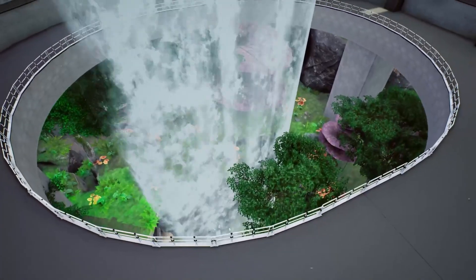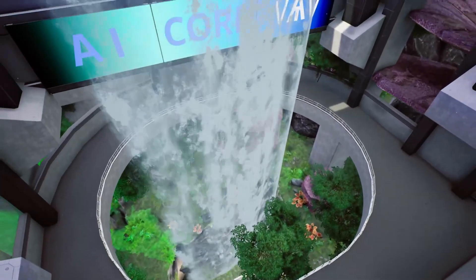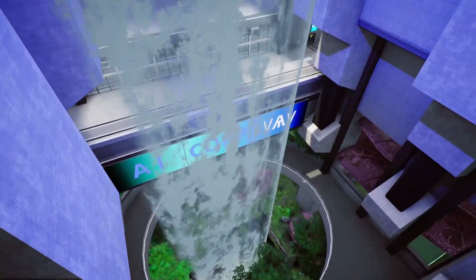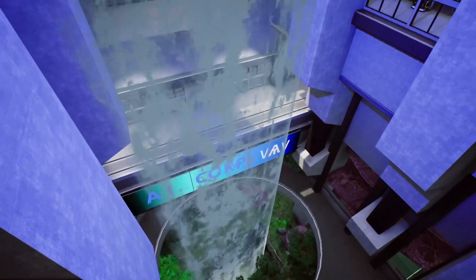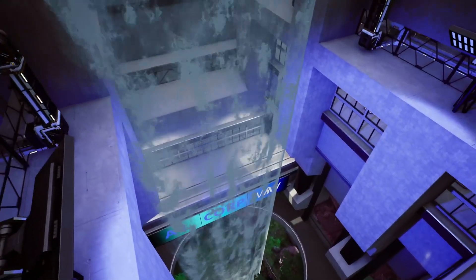As you can see, we have the waterfall in the centre of the building and all the building was made around it. So without further ado, let's start looking at the train station at the bottom.